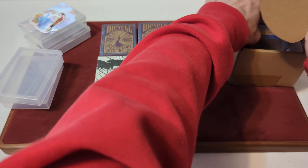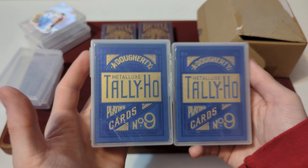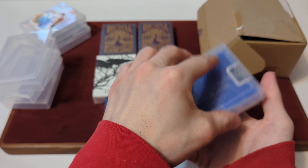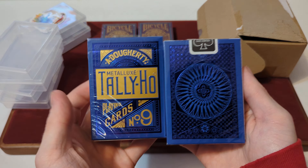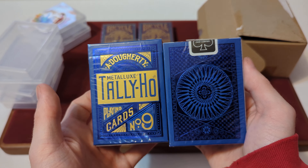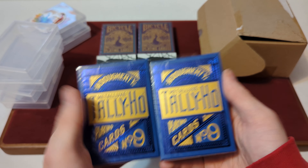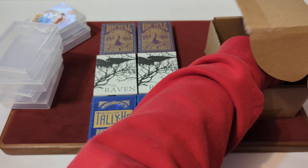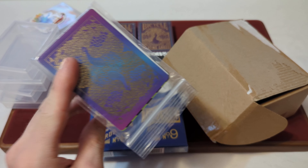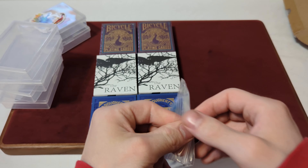For the last deck in the box, looks like we've got some Metalux Tally Hos in the blue colorway. They are the blue Tally Ho Circle Backs. I'm not sure if I have these or not, but I do have some Metalux decks. These are always nice, pretty nice decks. The last thing in the box is the packing slip, which tells us what the cards are. But we also get the extra cards that Playing Card Decks always throws into these.